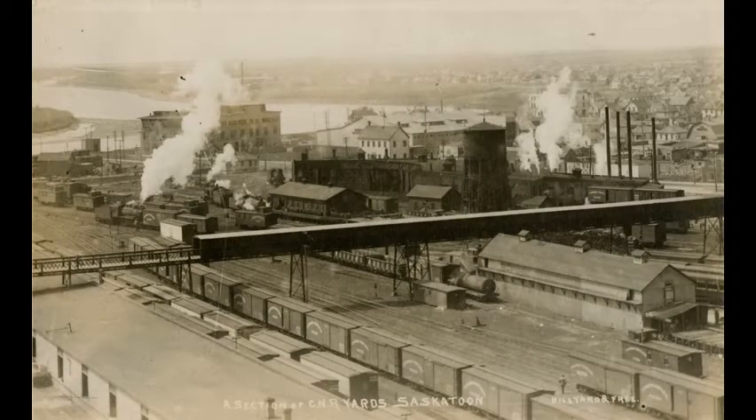The overhead footbridge seen from above, showing the rail yards and some of the downtown industrial area in about 1913. The bridge was completed in 1910 and connected Riversdale at 20th Street to 1st Avenue downtown. The Immigration Hall on Avenue A is visible behind the roundhouse. The Immigration Hall was built in 1901 to serve as temporary housing for new immigrants. It was demolished in 1930.